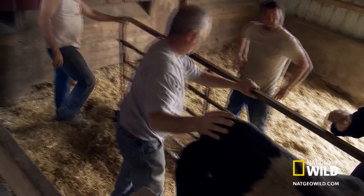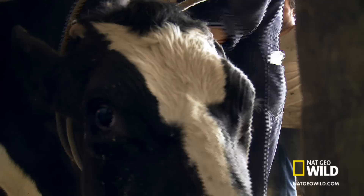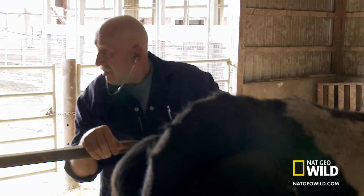My dad has trained most of the farmers to detect an LDA. Basically you flick the cow and what it will sound like is an overinflated ball.